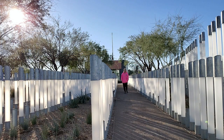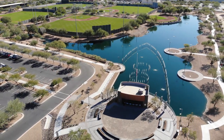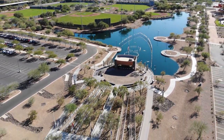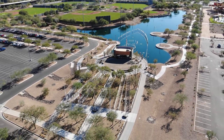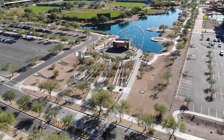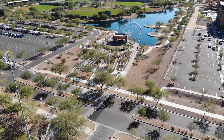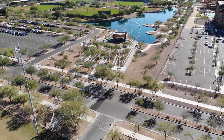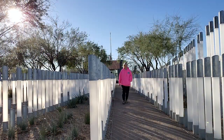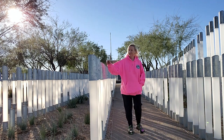In the garden, these outer columns you see here mark the ship's actual perimeter, spanning its 608-foot length and 97-foot width. You will also see breaks between some of the 335 columns. These breaks symbolize those who survived the attack on Pearl Harbor and were able to tell the stories of that day.